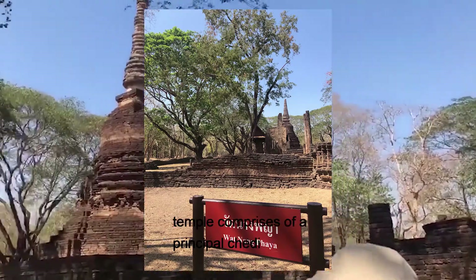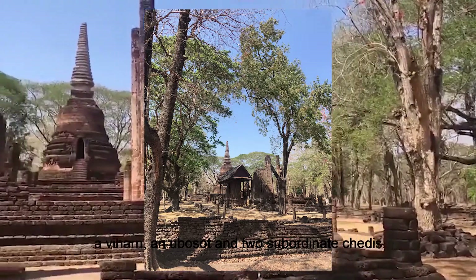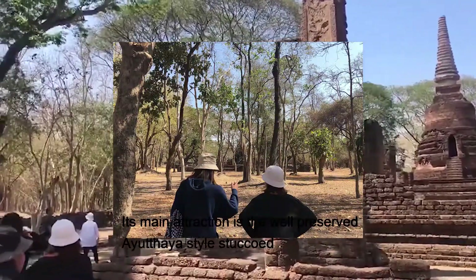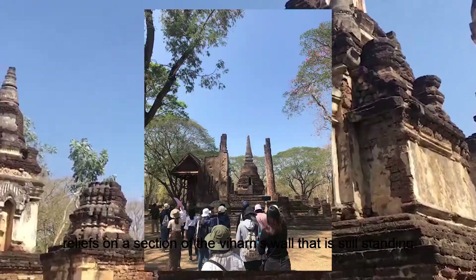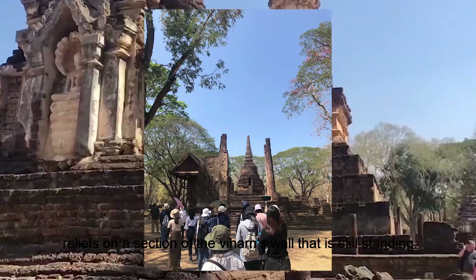The temple comprises the principal deity of Vihan and Vosot and two subordinate deities. Its main attraction is the world-class presence of Ayutthaya style stucco on a section of the Vihan wall, which is still standing.